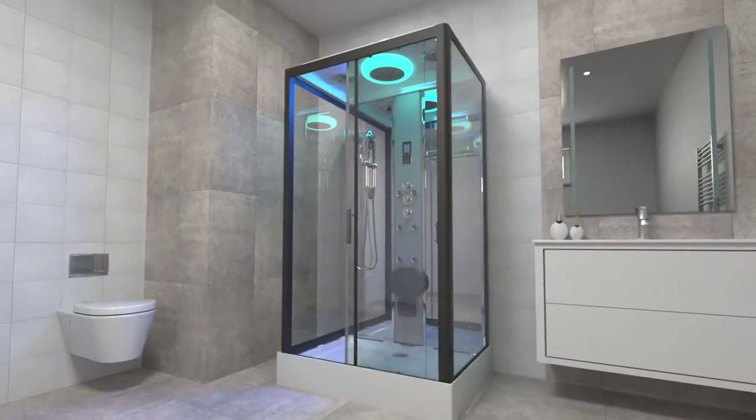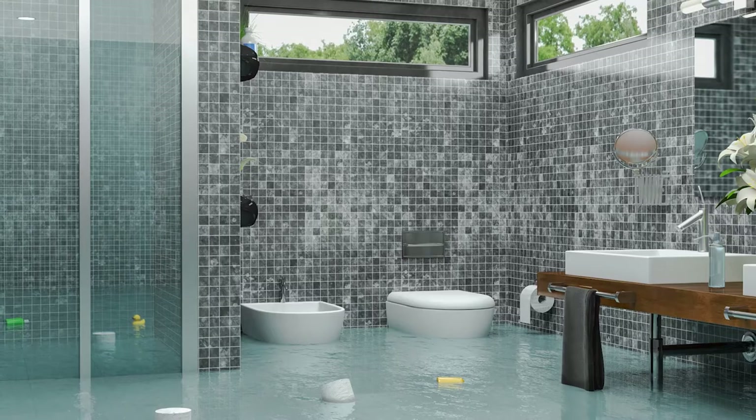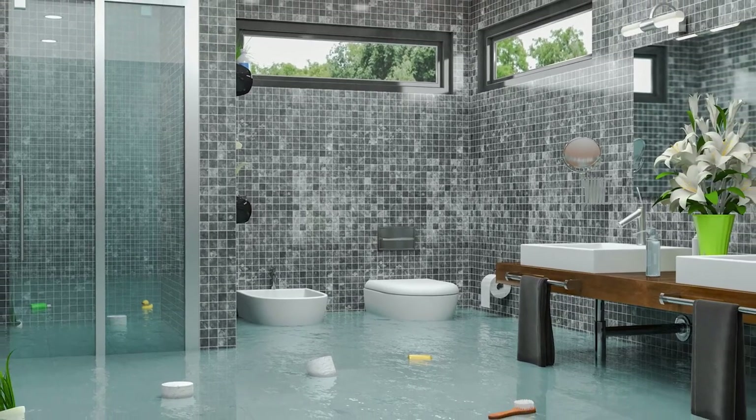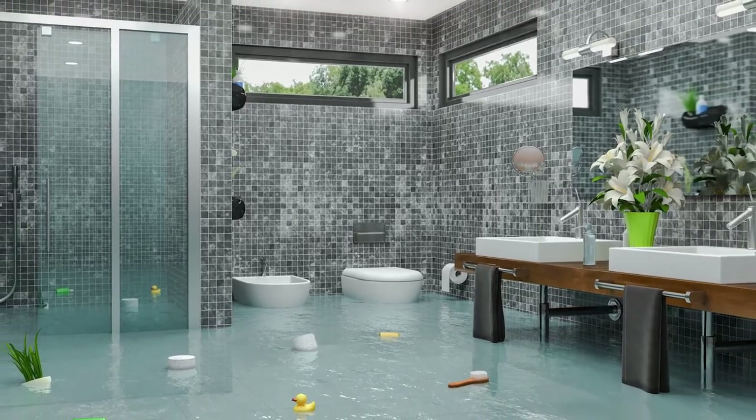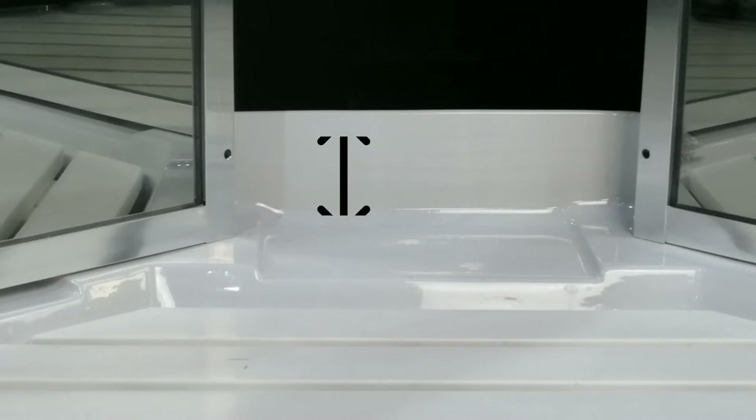The premium rectangle shower cabin is ideal for the modern bathroom or en suite. The Insignia leak-free tray keeps the water in your shower and off your bathroom floor, even without the assistance of sealant. How does it do this? Well, it allows for leaks and drains the water away with the unique tray design.